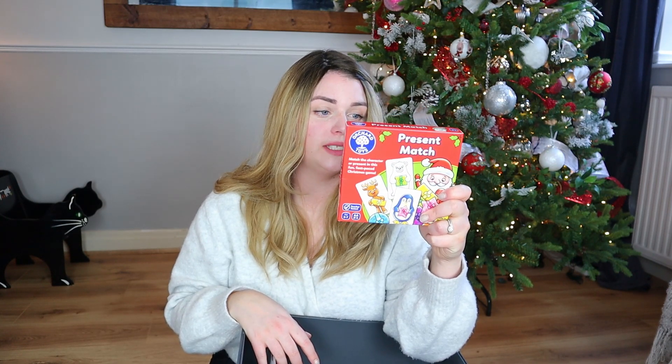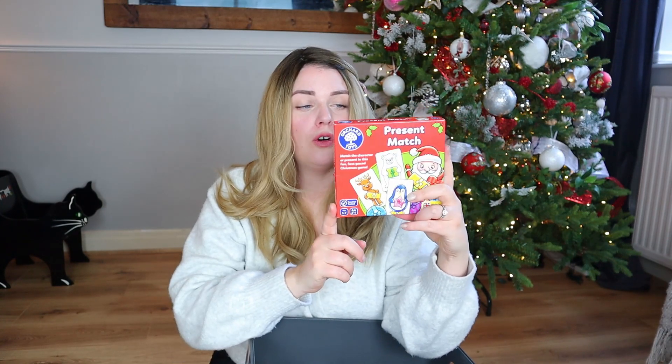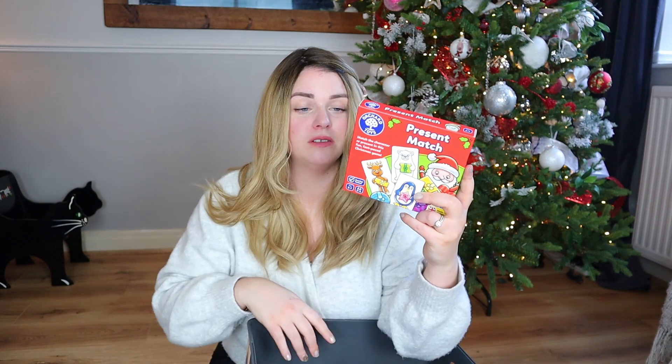I have included a game in here as well — this is the Orchard Toys present match game. From what I can gather it's a bit like snap but you have to match the presents that the different characters are holding. Orchard games are really great for little ones; they do such simple games that little ones really enjoy. This is for age three to seven, so perfect for Finley. The amazing thing about Orchard Toys is that if you ever lose a piece you can just contact them and they will replace it for you.